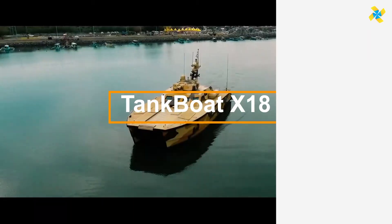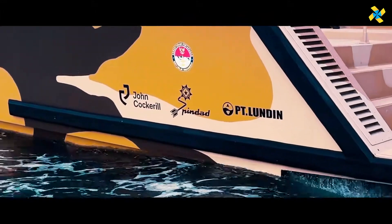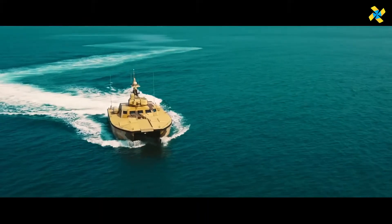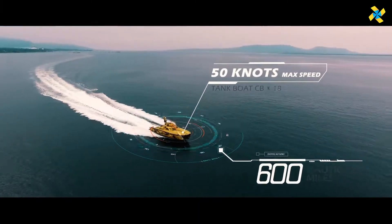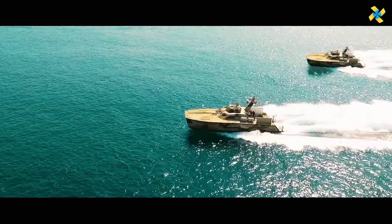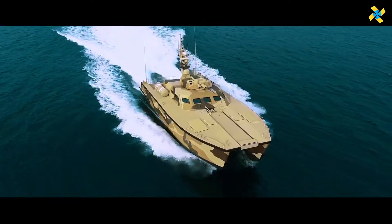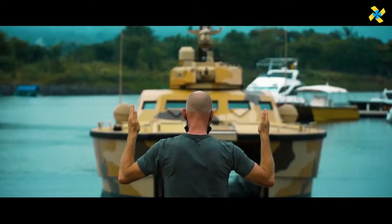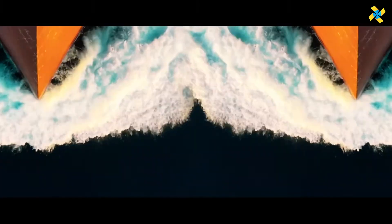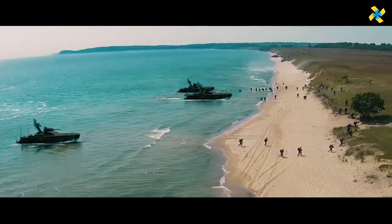The Tank Boat X-18 is a tough, military-grade, rigid hull inflatable boat engineered for heavy-duty operations. Designed to withstand extreme conditions, this 18-ton vessel features durable construction and advanced navigation systems, making it ideal for special operations, law enforcement, and search-and-rescue missions. Powered by a high-performance outboard engine, the Tank Boat X-18 reaches speeds of up to 60 miles per hour and maneuvers effortlessly through tough waters.